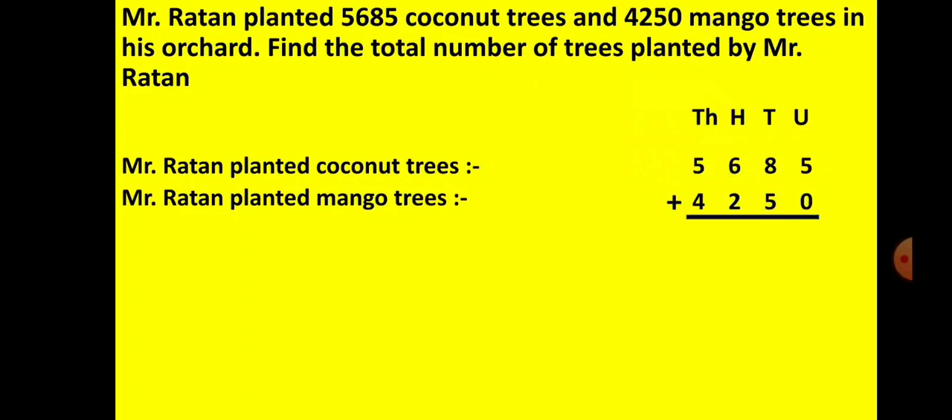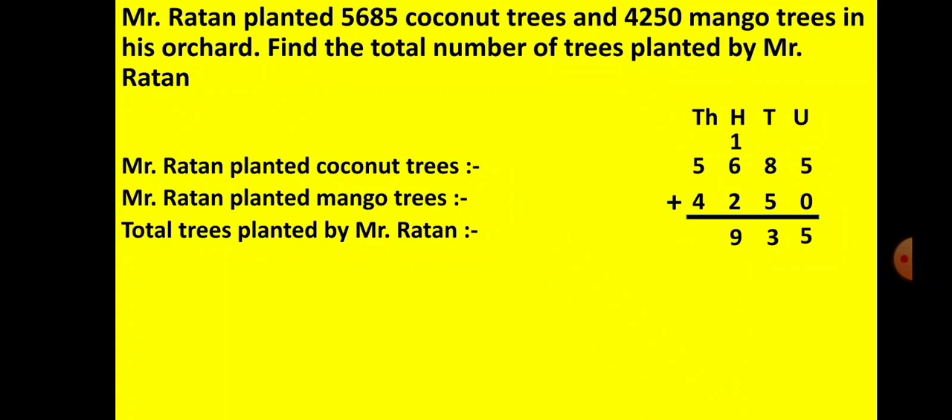Total means addition, so let us add. The number in the units place is 5 and 0, so 5 plus 0 gives you 5. The number in the tens place is 8 and 5, so 8 plus 5 gives you 13. So 3 is in the answer place and 1 is carried over to the hundreds place. In the hundreds place you have 1 plus 6 plus 2, so your total is 9 — a single number, so no carrying. In the thousands place you have 5 and 4, so 5 plus 4 gives you 9. So the total trees planted by Mr. Ratan is 9,935.